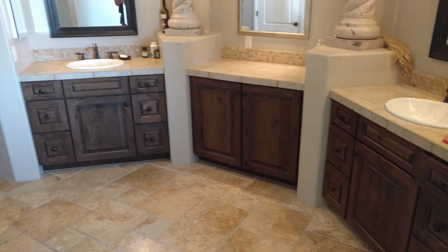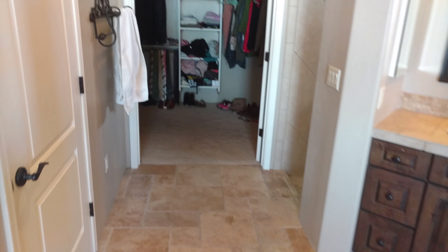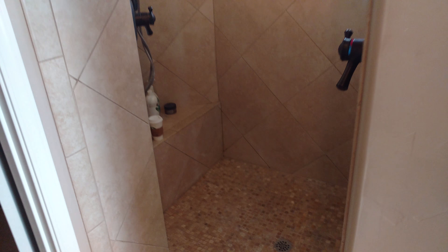Into the master bath — travertine floors. His and her sinks, a jetted tub, more views. Huge walk-in closet, and a walk-in shower with dual shower heads.